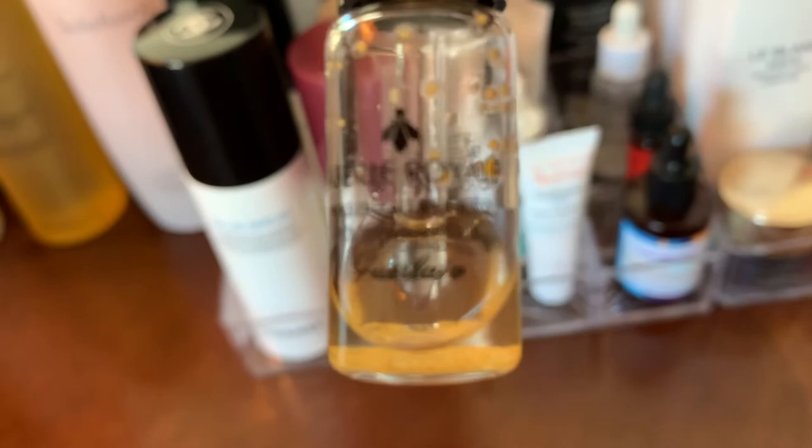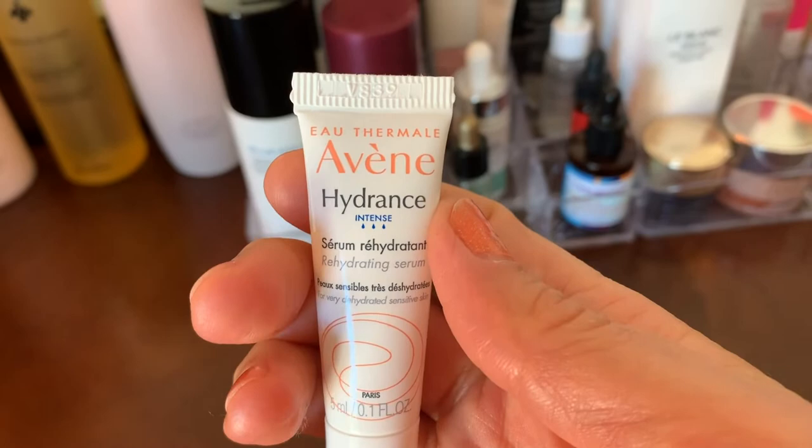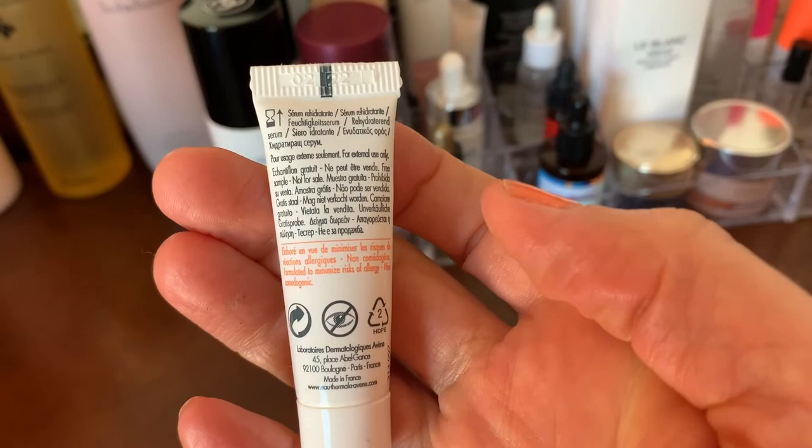Here was my first sample of the Guerlain Youth Watery Oil. The hydration is great but the perfume smell was almost a dealbreaker — I almost bought it but couldn't get over the fragrance. If they could just make this without the fragrance it would be almost perfect.